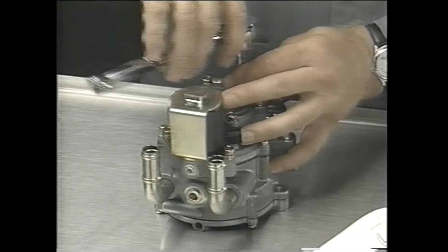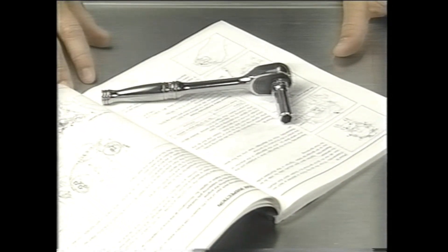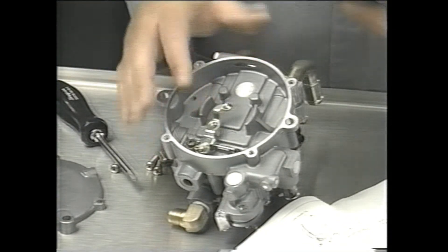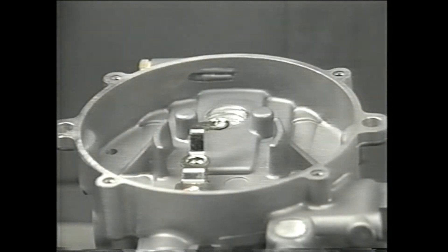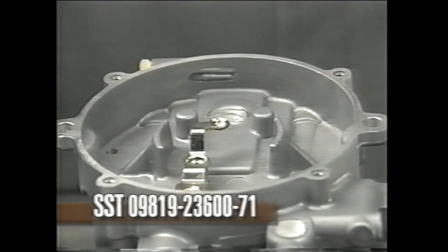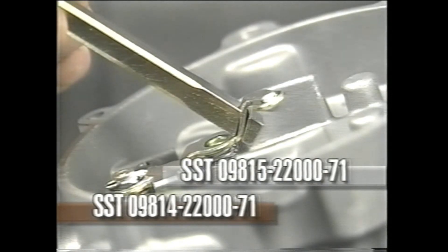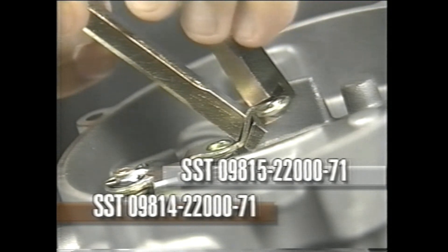As to the repair, disassembly, and adjustment of the new ISEN filter regulator, refer to your video workbook or the LPG repair manual. Remember, careless disassembly may cause diaphragm and valve contact defects. When checking the second valve lever height, check contact with the lever when passing through the A side of the SST, and the absence of contact when passing through the B side. If this cannot be satisfied, use these SSTs to bend the lever for adjustment.